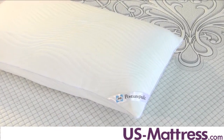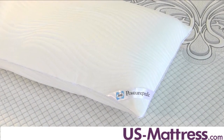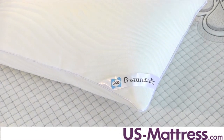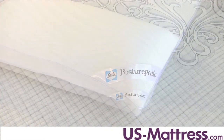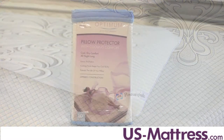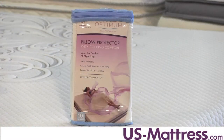With a luxurious wave pattern knit fabric, the Sealy Optimum Cooling Comfort Pillow Encasement helps individuals enjoy dry, comfortable sleep all night long. The Cooling Optimum Polyester is also breathable, and the four-sided zipper construction encases the entire pillow to provide stain protection that extends the life of your pillow. It's also machine washable and comes backed by a 10-year warranty.